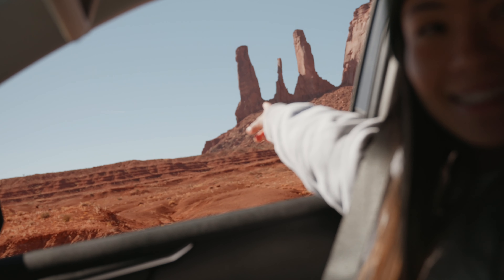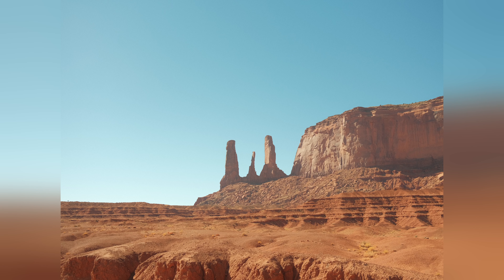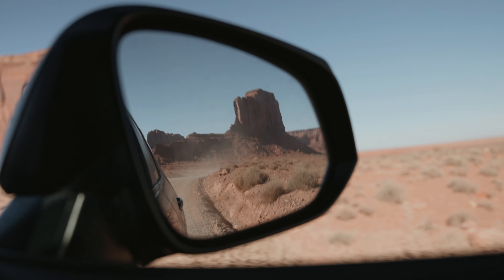All these spots are epic but we're saving our favorite one for the end. So grab your hiking boots, charge your cameras, and let's explore the magic of Monument Valley together.